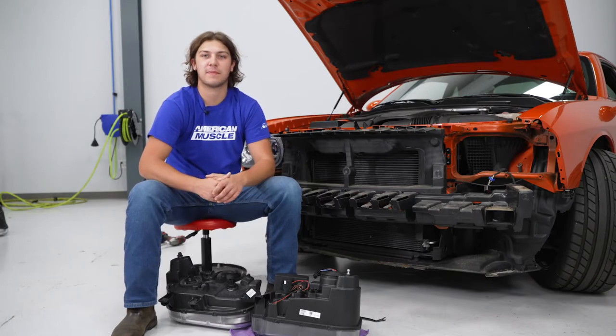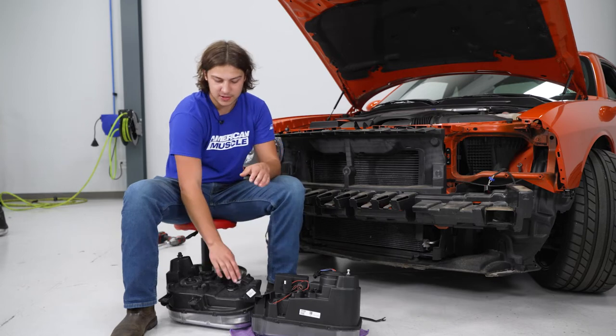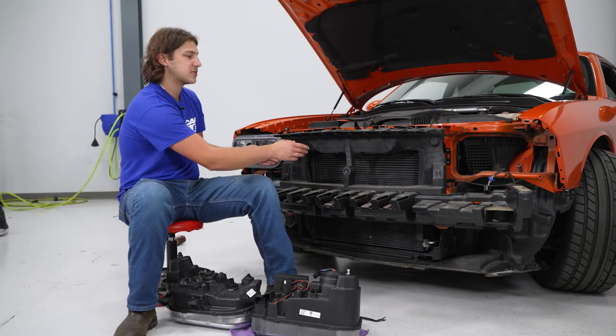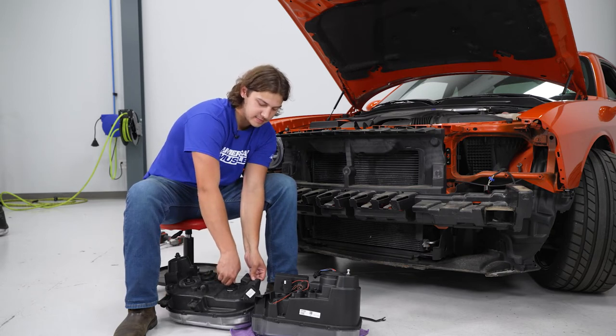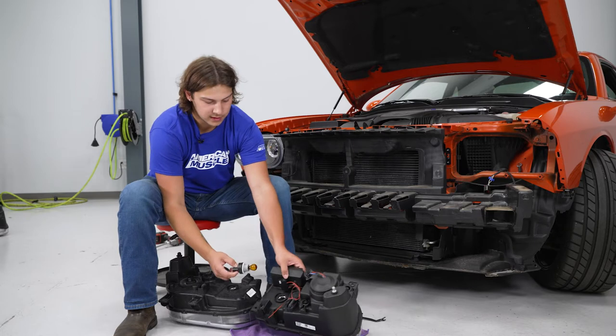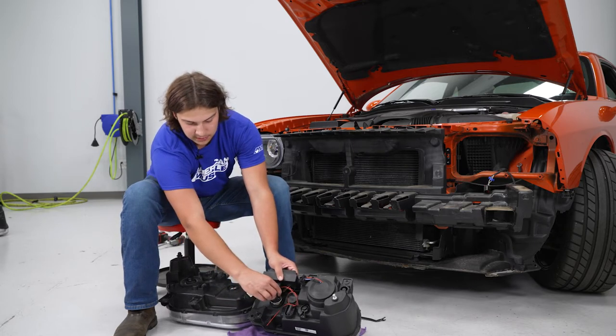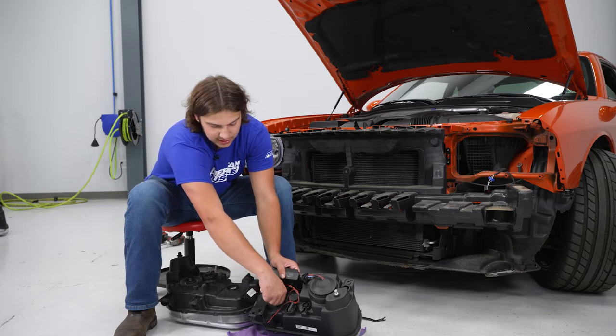Before we get to the install, we have to swap out our turn signal bulbs over to our new headlights. The turn signal bulbs will be the bulbs closer to the grille. We're going to turn counterclockwise and pull out for our bulb. For our new one, just reinsert and twist clockwise.